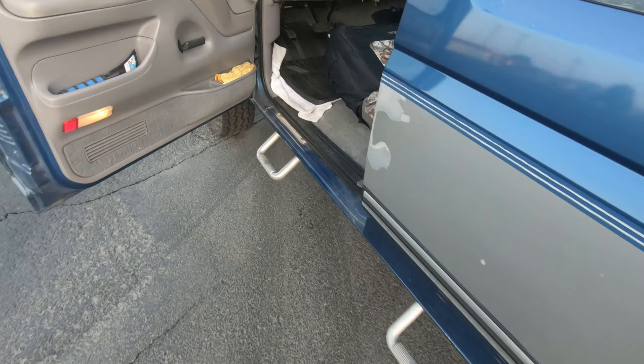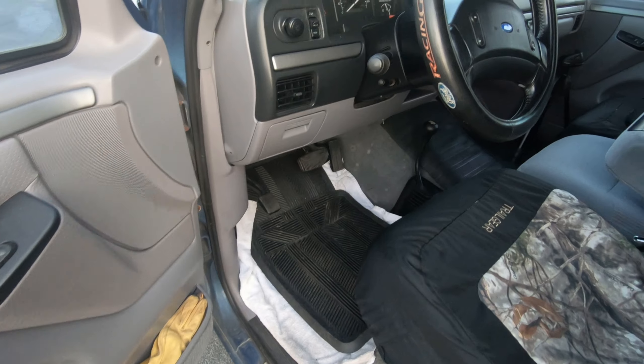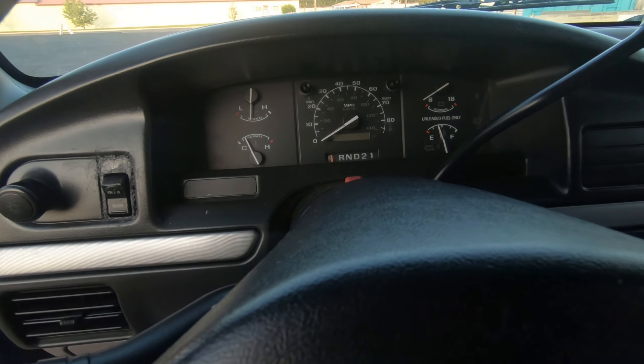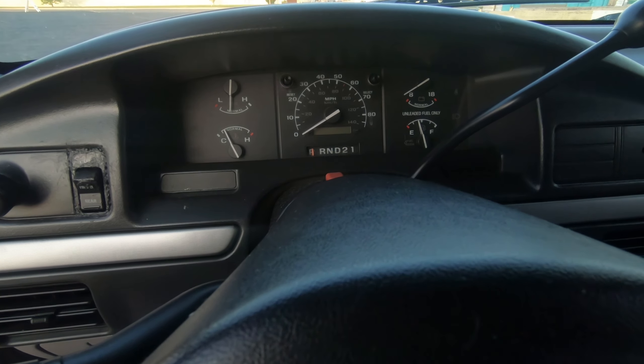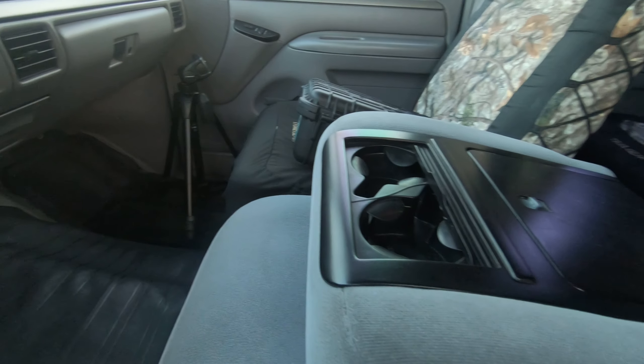Alright, starting off at the driver's side door. Look at how big this cab is, guys. This was the mega cab of its day. I didn't have about $150,000 to spend on the newest and brightest diesel truck, so this is what I could afford. And I think it worked out just fine for me.